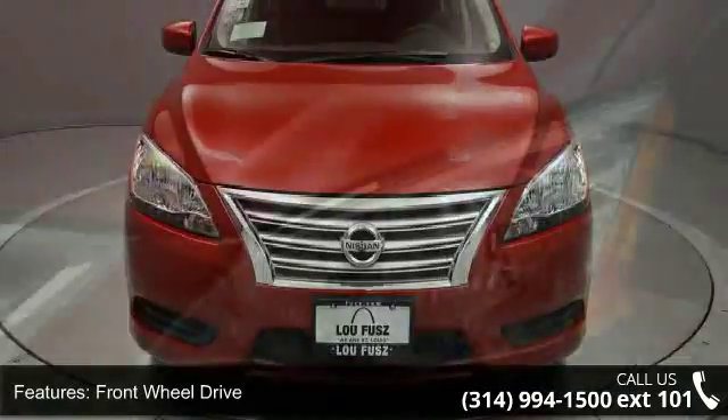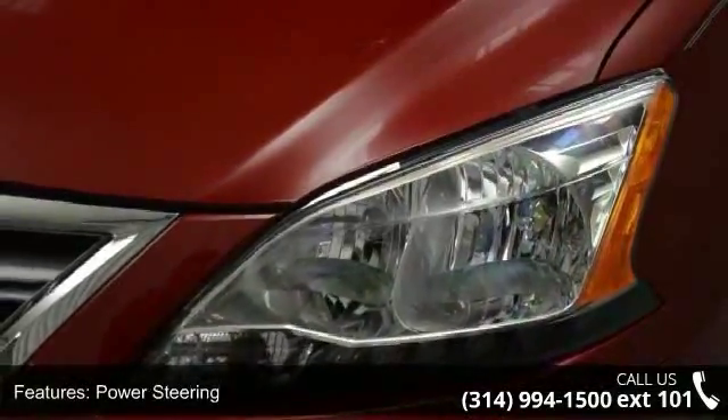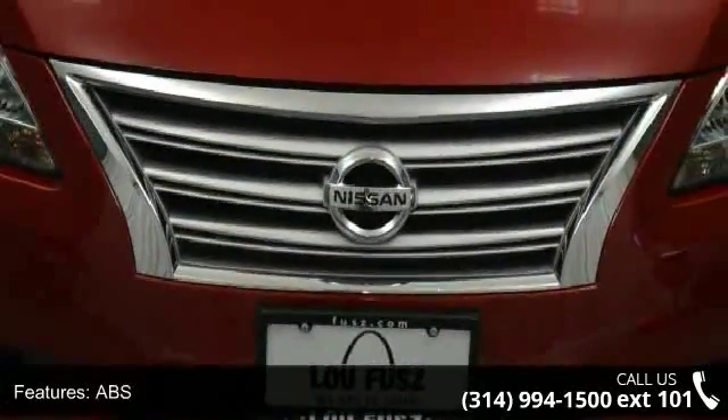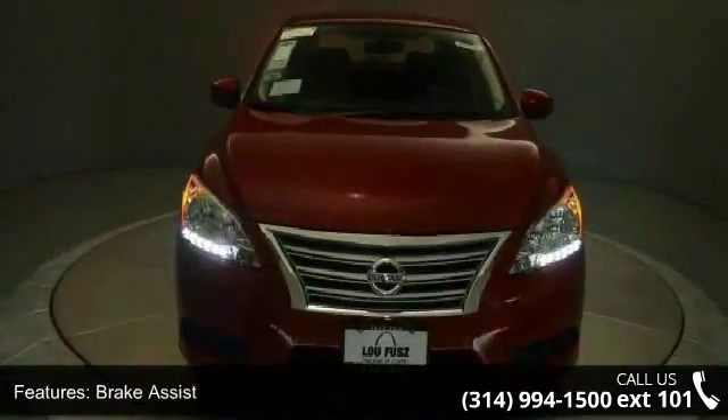Some of the top features included with this vehicle are front wheel drive, power steering, ABS, brake assist, wheel covers, steel wheel, rear defrost, auxiliary audio input, MP3 player and steering wheel audio controls.